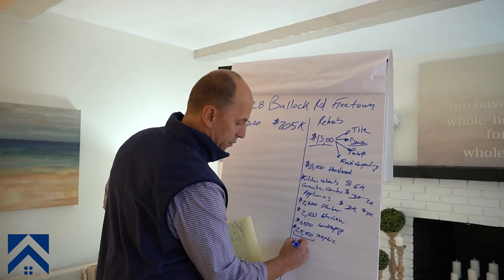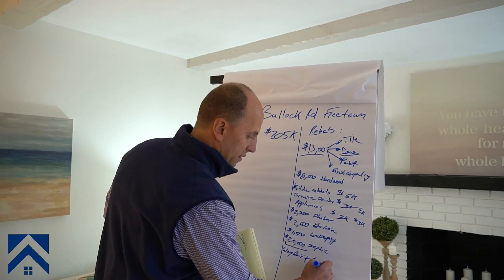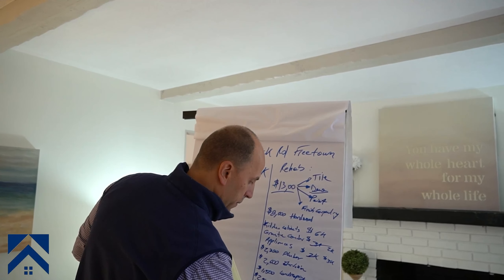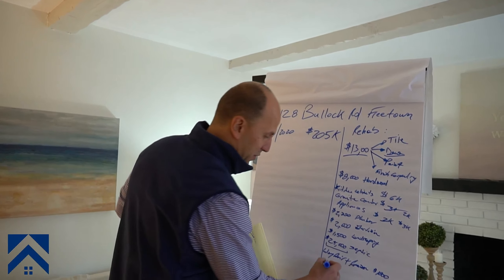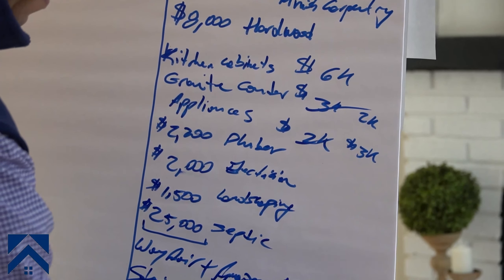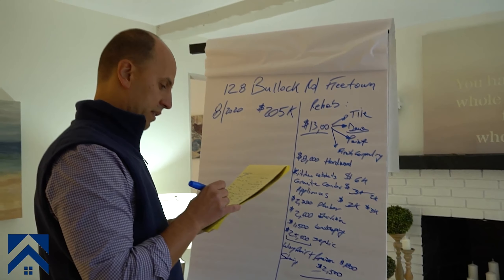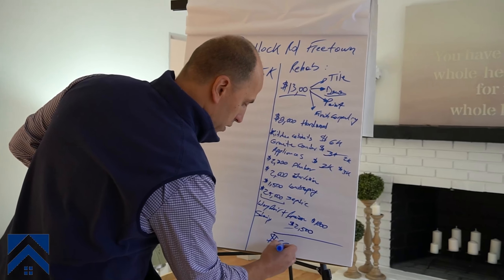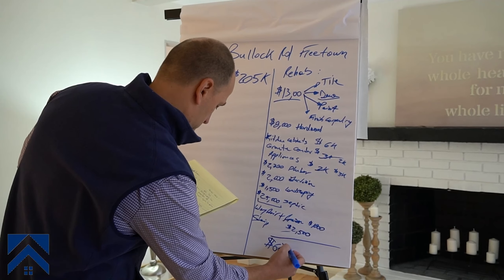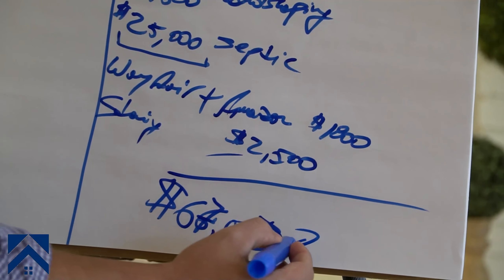The last items are finishes — stuff we buy from Wayfair and Amazon: the lights, faucets, vanity, all that stuff — that cost us $1,800. And staging for this property was $2,500. So the total rehab number is $67,030 — let's just call it $67,000 in rehab. The big one is the septic; without it, it would have been around $15,000 in rehab costs.